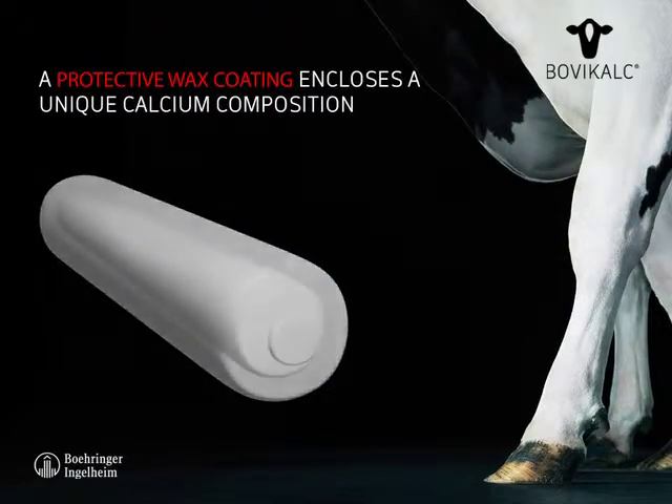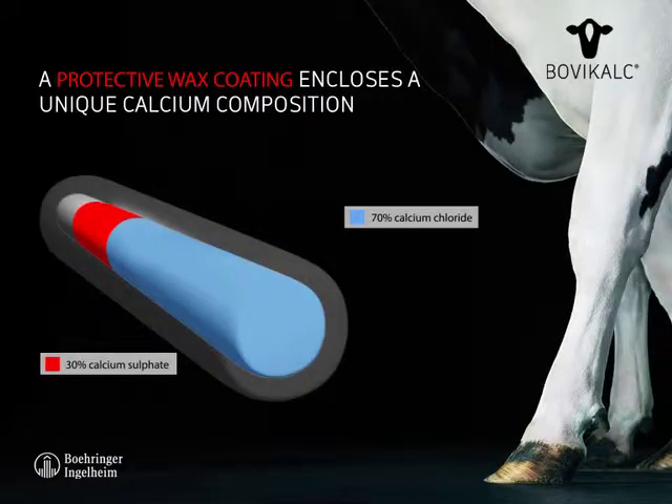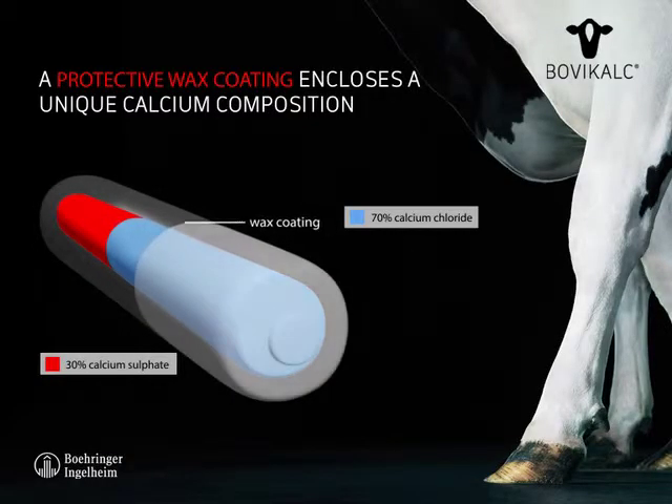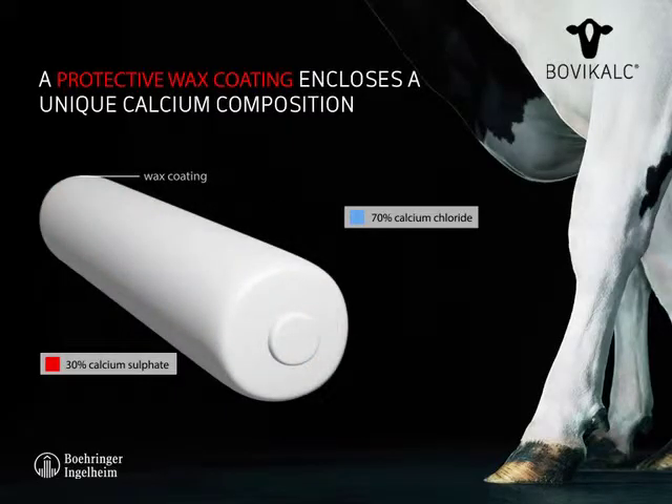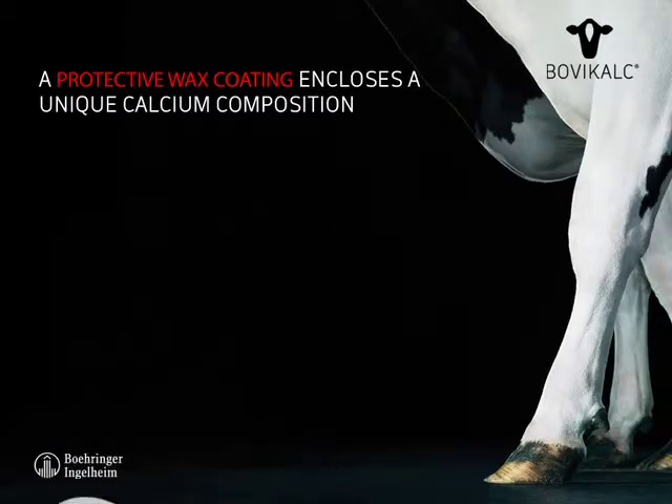The Bovicalk bolus contains a unique composition of calcium chloride and calcium sulphate. A special wax coating helps the bolus slide easily into the rumen without hurting the cow's mouth or throat. The wax coating also prevents the bolus from dissolving until it has safely reached the rumen.